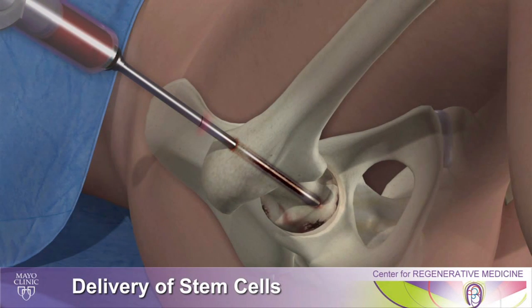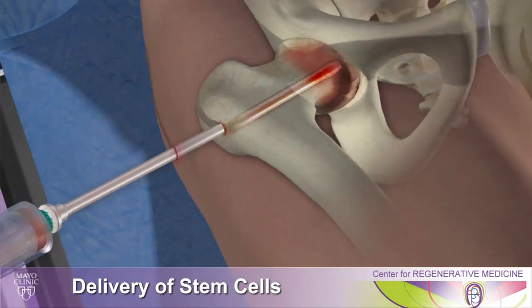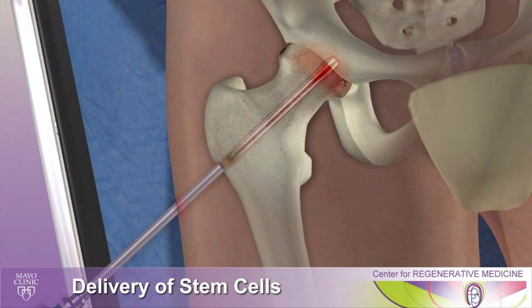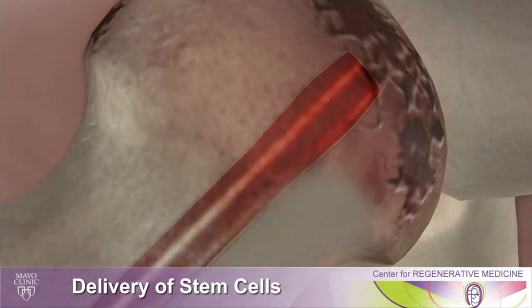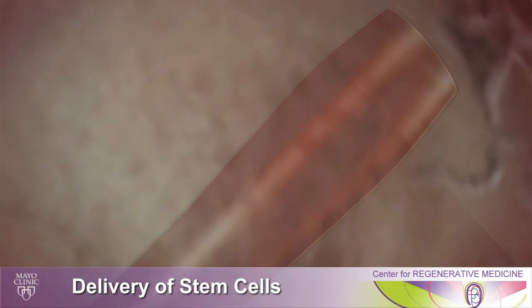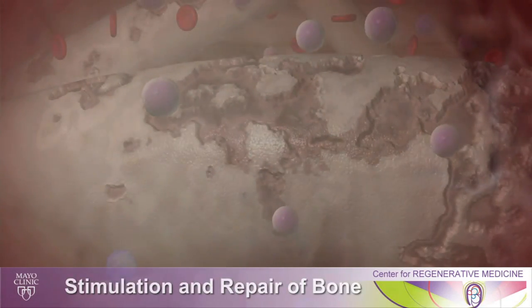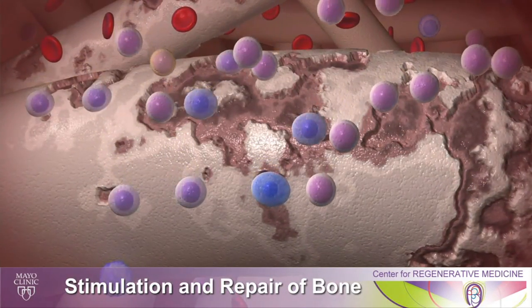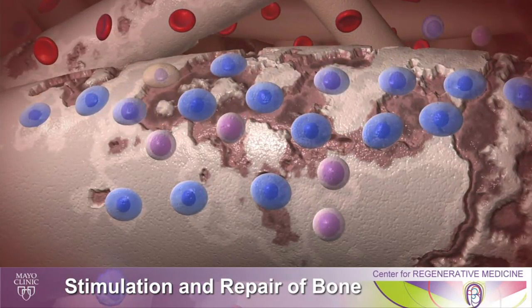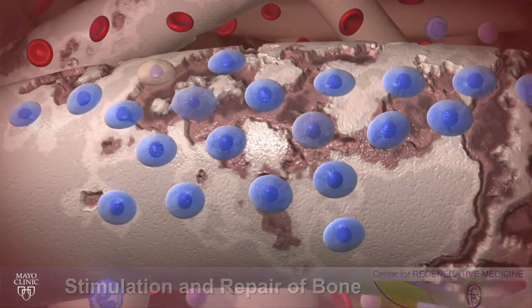This procedure is relatively new in the United States, though it has been done in Europe longer. Studies have shown that in stages one and two avascular necrosis, we can save a patient's hip over 80 to 90 percent of the time. We have found that same data in our patients at Mayo Clinic, and are able to save many hips where we would not have previously been able to do so.